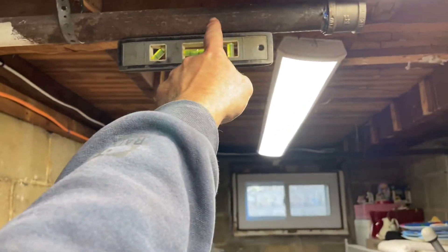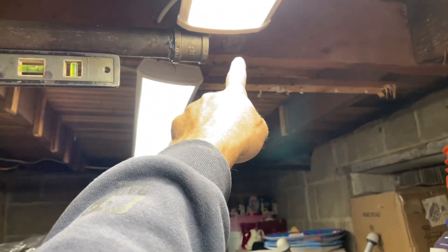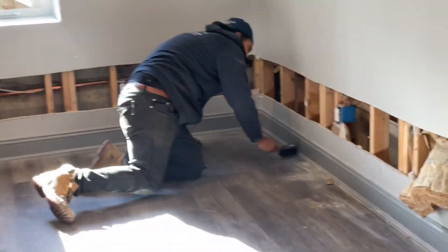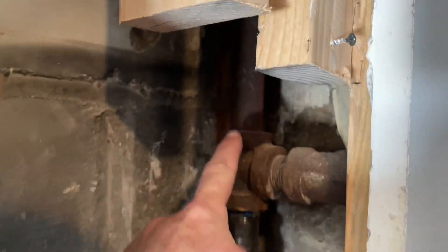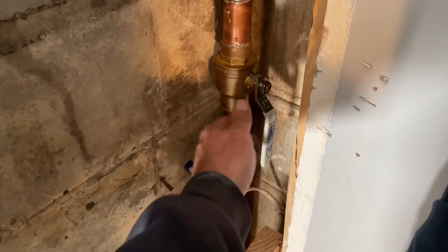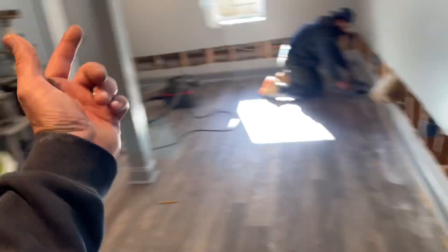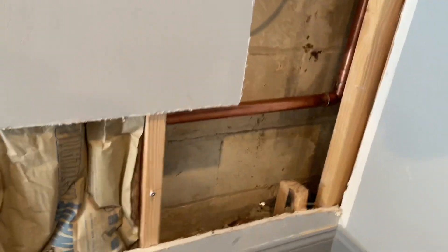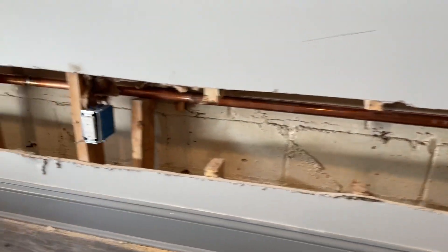They're upstairs. As you can see here, we've got a one-inch coming down. We increased the wet return to inch and a quarter. We put in a flush station here — we close this valve and we can flush from the opposite side to flush out the wet return. You do that every couple of years or as needed. And we went across here.